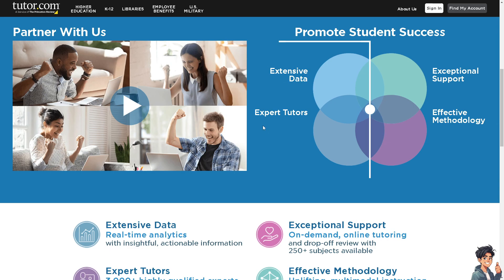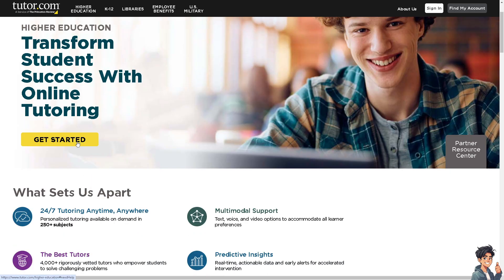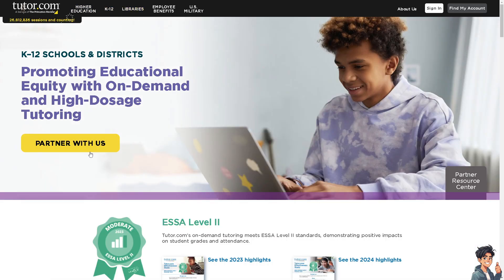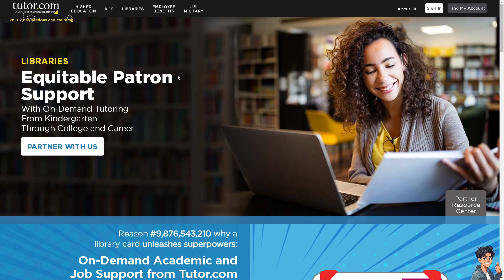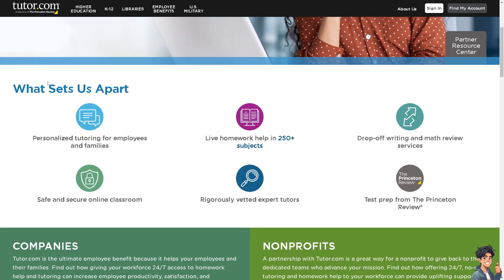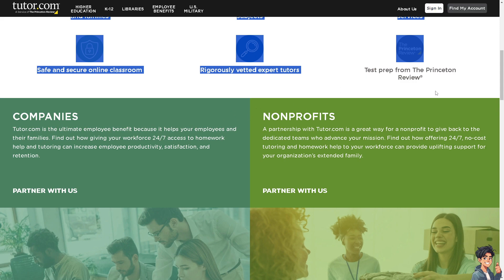From the Tutor.com site, you can click on the Higher Education section to transform student success with online tutoring. Click on the Get Started option and provide as much information as you can, since you'll need to pass a subject exam and a background check — they are very strict on the profile. The platform also partners with libraries and offers K-12 sections, employee benefits, and academic support for families. Simply sign in or create an account to start your career with Tutor.com.